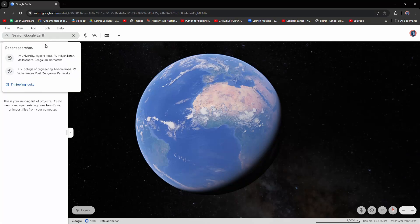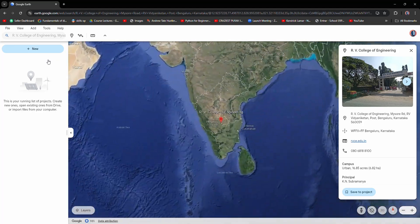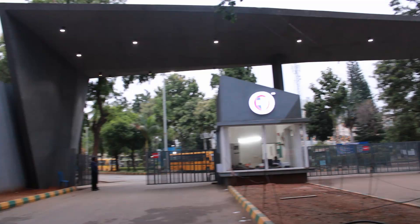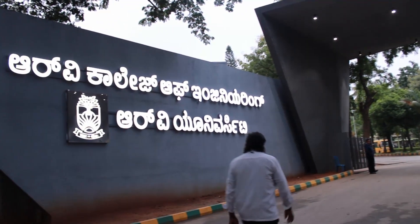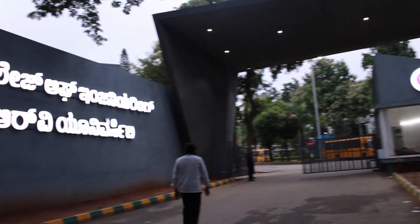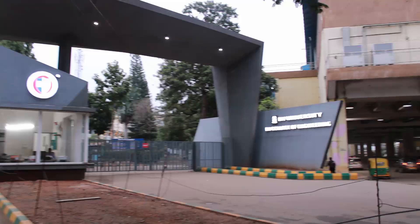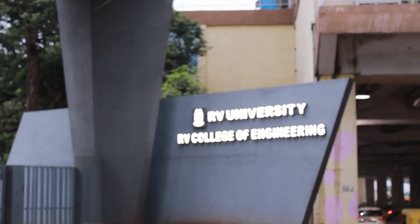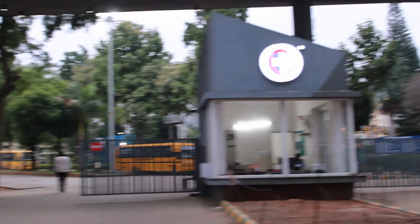Hi everybody, welcome back to another video. Today we're going to be doing a campus tour of RVCE. This is the main entrance. RVCE is one of the best colleges in Bangalore for its infrastructure and for its teaching professors and faculty. The RV campus has a metro station right next to it — Pattanagere metro station.